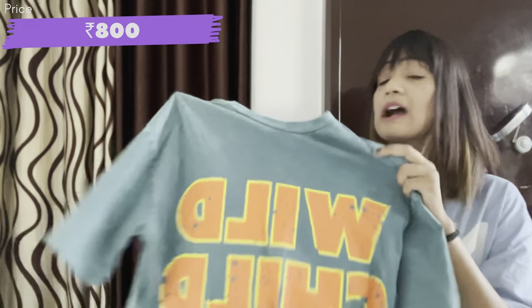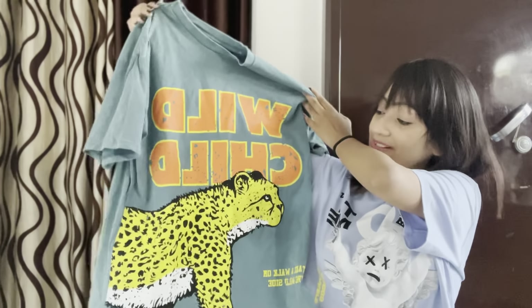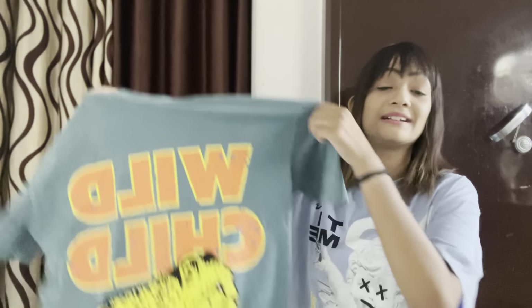The next t-shirt is my second one — from Bonkers. A lot of people have noticed it has a light greenish color with a tiger print, and it's called 'Wild Child.' It is very good, but the price was ₹800, so I initially skipped it. Then I thought, okay, let's take it — I love this print. I bought it from Bonkers and it's a small size with a shady light green color.